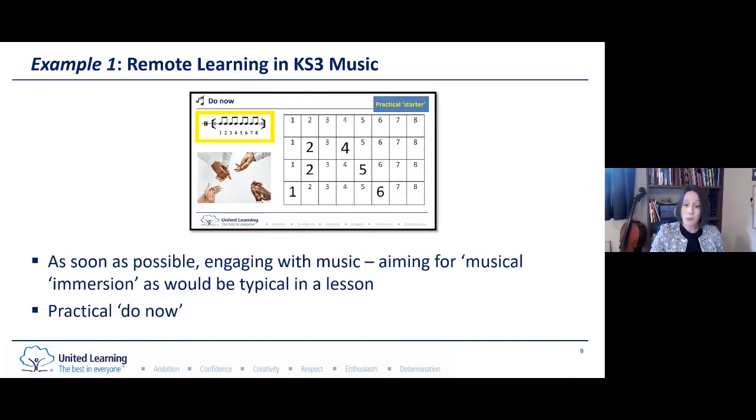Keeping this lesson just like a normal music lesson, we would do some kind of practical starter so that we can engage with music as soon as possible. I'm now going to play you a short example — hopefully this will work with the audio and feel free to join in.